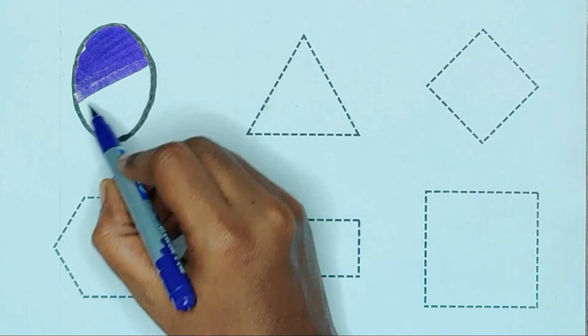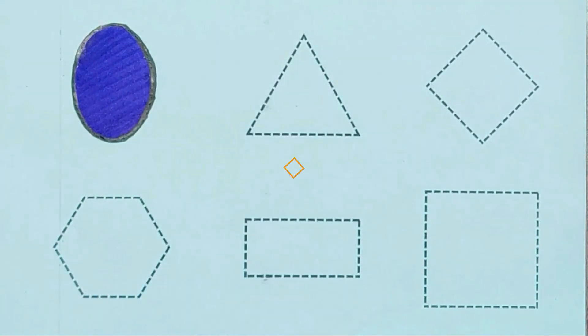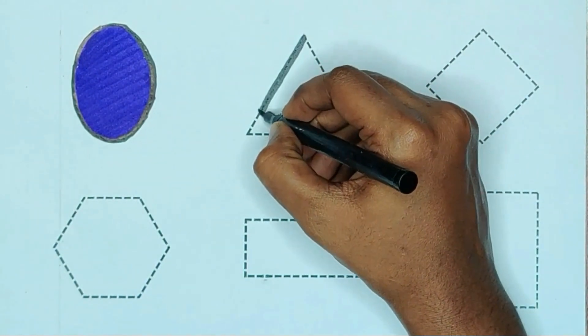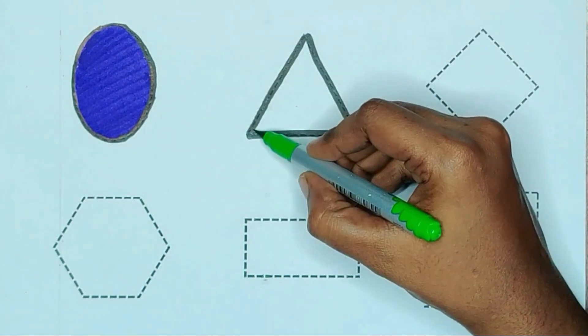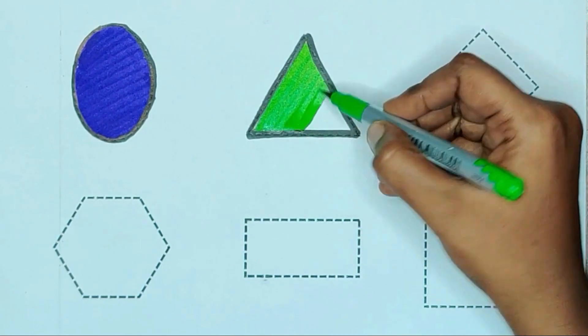Oval, violet color, oval. Triangle, green color, triangle.